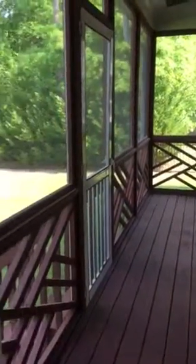Coming out of the master, we have the screened-in back porch, with the entrance back into that great room right there. It has the same ceiling material as under the front porch.